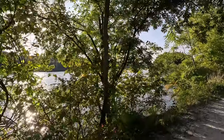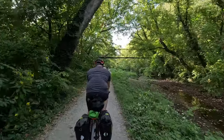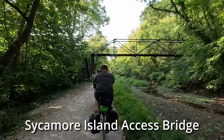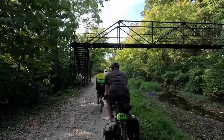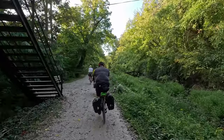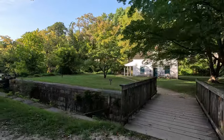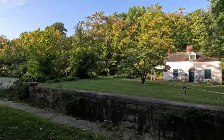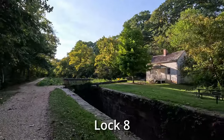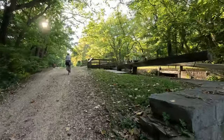Traveling along the canal, we are treated to striking views of the Potomac River. There are 74 lift locks along the canal. The canal is like a staircase and each lock is a step. Locks 8 through 14 are known as the 7 locks because they are close together over a 1.5-mile stretch.